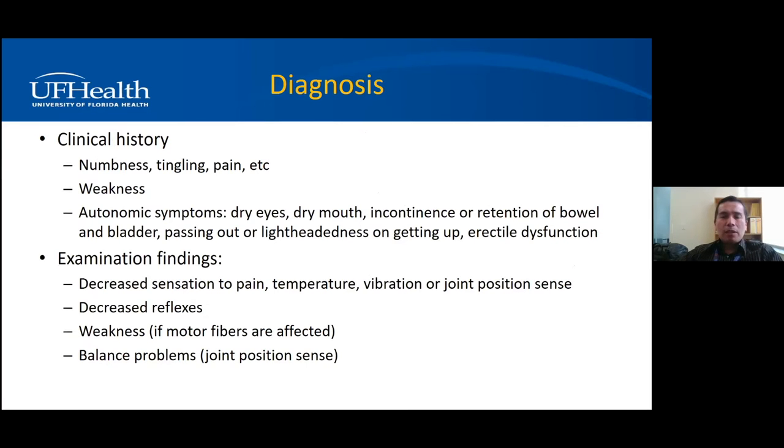How do we make a diagnosis of neuropathy? Typically patients come in saying they have numbness in their feet. That history is important. If there's numbness in the feet for months to years, that's likely neuropathy. I then get more history about positive symptoms, negative symptoms, what type of fibers are affected — sensory, motor, or autonomic — with autonomic symptoms including dry eyes, dry mouth, incontinence or retention of bowel and bladder, passing out from blood pressure fluctuation (orthostatic hypotension), and erectile dysfunction.